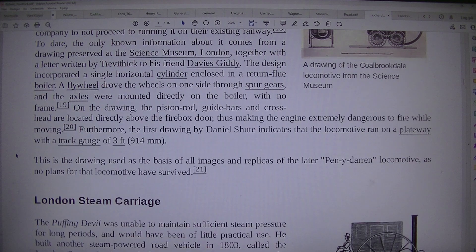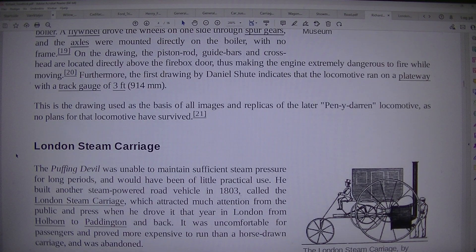The piston rod, guide bars and crosshead are located directly above the firebox door, thus making the engine extremely dangerous to fire while moving. Furthermore, the first drawing by Daniel Shute indicates that the locomotive ran on a plateway with a track gauge of 3 feet (914 millimeters). This is the drawing used as the basis of all images and replicas of the later Penydarren locomotive, as no plans for that locomotive have survived.